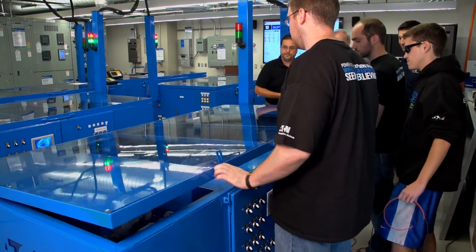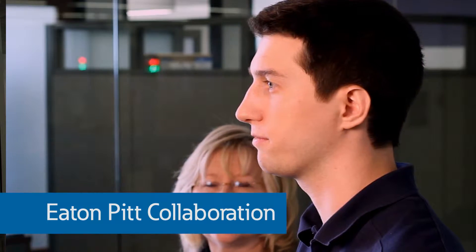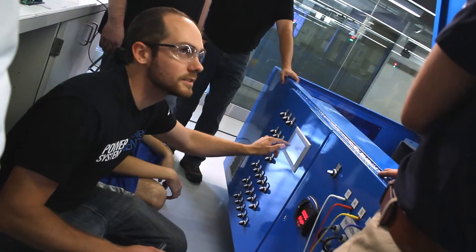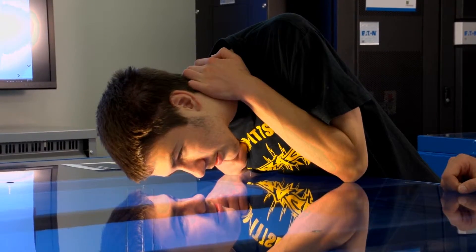This multi-use facility is ideal for research and development as well as educational activities. For many years through co-op programs, internships, and senior design projects, Eaton and the University of Pittsburgh have collaborated to produce some of the best power systems engineers in the industry. The combination of the Power Systems Experience Center and the Electric Power Systems Lab at Pitt will open up many new opportunities for training the next generation of power systems engineers.